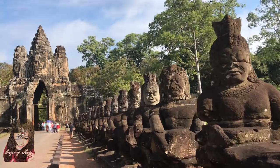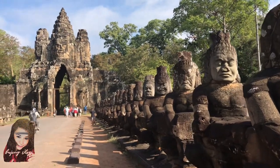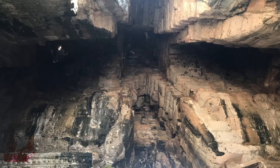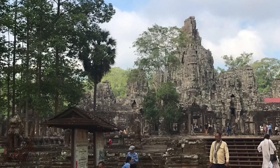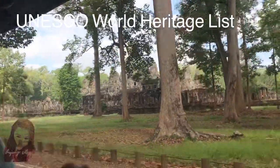The temple was built without mortar, and after it was abandoned, trees took root in the loosened stones. The trees growing out of the ruins and the jungle surroundings have made it one of the most popular temples with visitors to the area. It has been on the UNESCO World Heritage list since 1992.